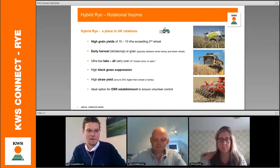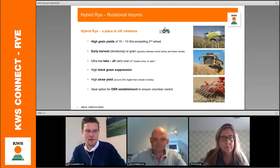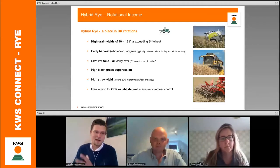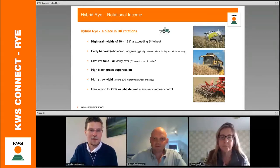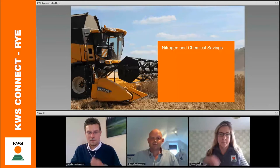On the rotational slots, people have different ideas about where rye will fit. It could be an option for oilseed rape, and for those who aren't going to grow oilseed rape, it's an option in itself. Going on to the chemistry and nitrogen savings: